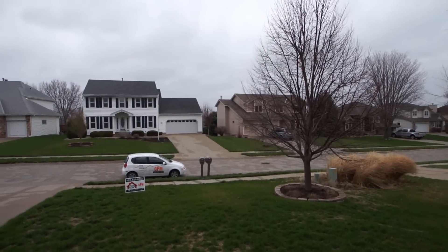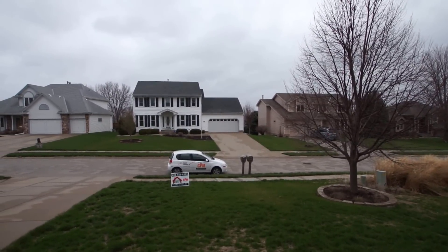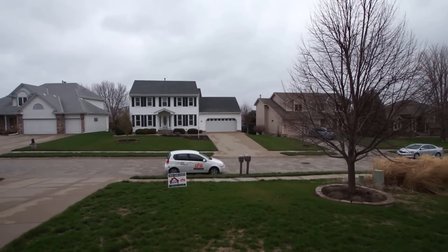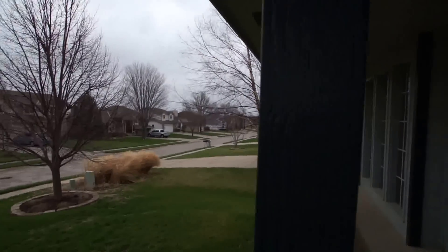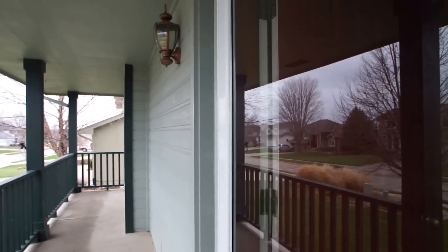This is a very nice home with a finished full basement and four bedrooms on the second floor — a two-story home. Now we'll go inside and start off with the main floor.